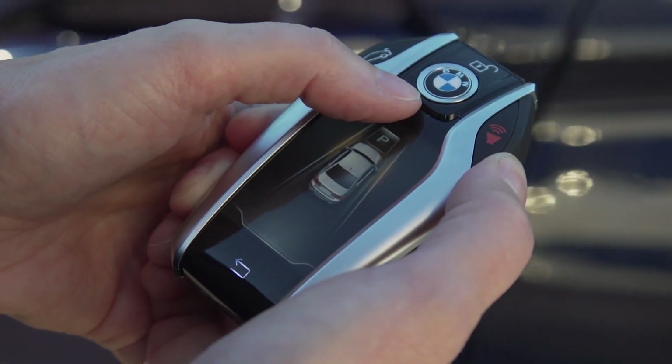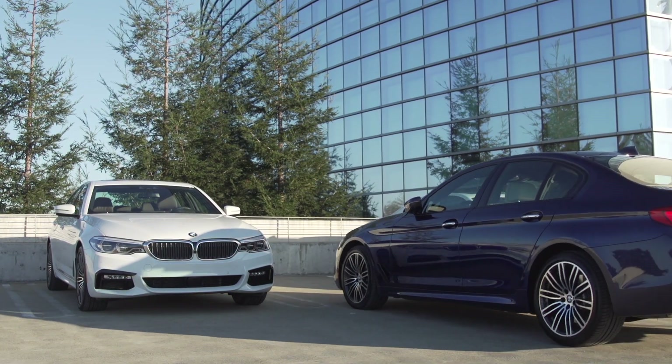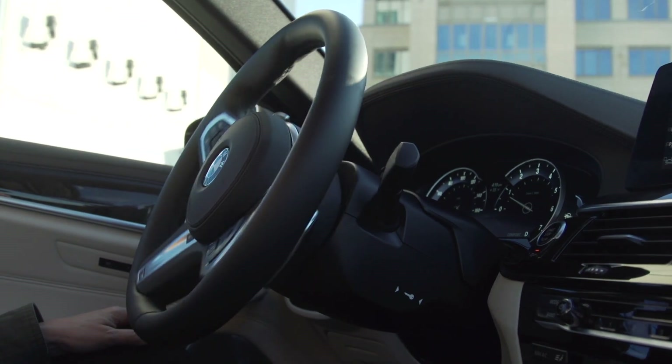The new key fob is much more than a device to lock and unlock the car. You can control multiple aspects of the vehicle from this mini handheld computer key fob, including automatically parking the vehicle while you're outside of it.